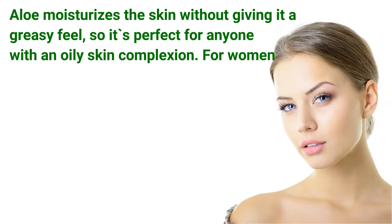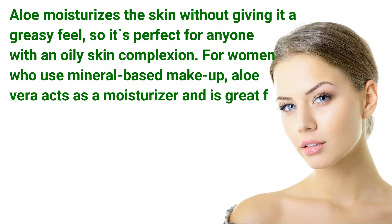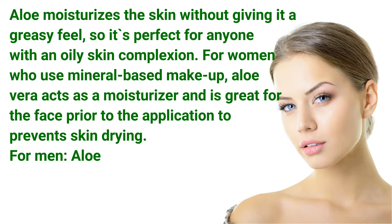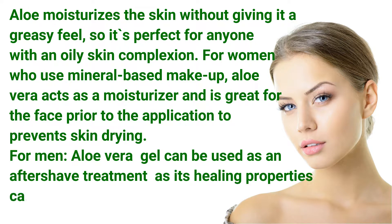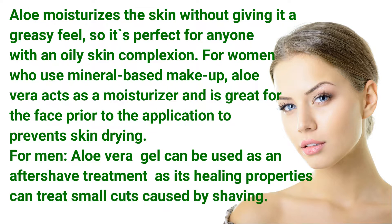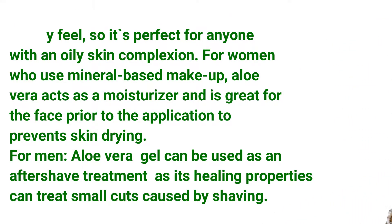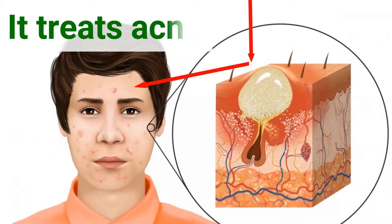It acts as a moisturizer. Aloe moisturizes the skin without giving it a greasy feel, so it's perfect for anyone with an oily skin complexion. For women who use mineral-based makeup, aloe vera acts as a moisturizer and is great for the face prior to application to prevent skin drying. For men, aloe vera gel can be used as an aftershave treatment, as its healing properties can treat small cuts caused by shaving.